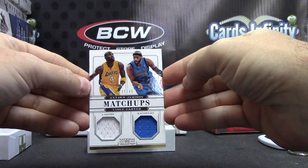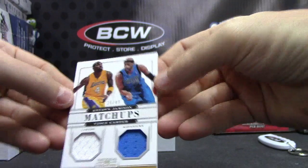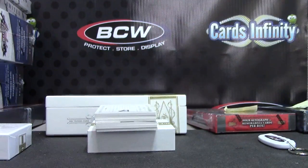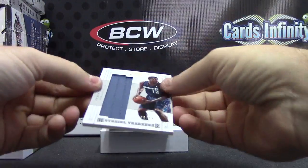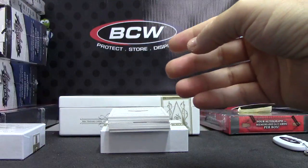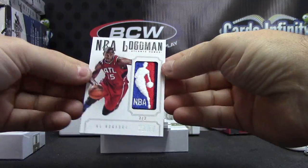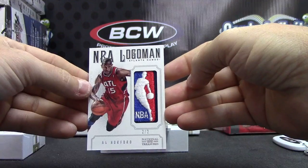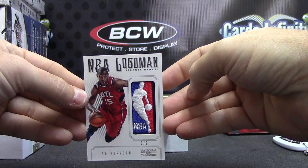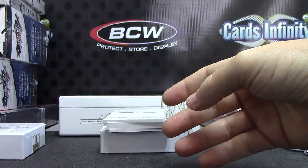And we're off. First hit is 15 of 49, Antoine Jamison, Vince Carter — dual jersey. Next up, jumbo jersey, $2.99, Tyrus Thomas. Next up, logo man right out of the gate — two of two, Al Horford, NBA logo man, two of two. Didn't take long to find one of those, did it?